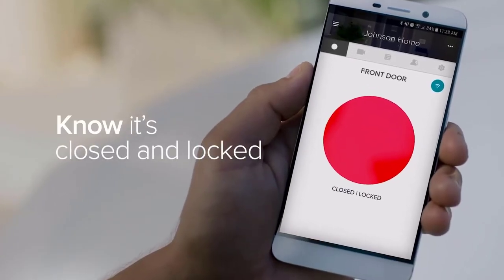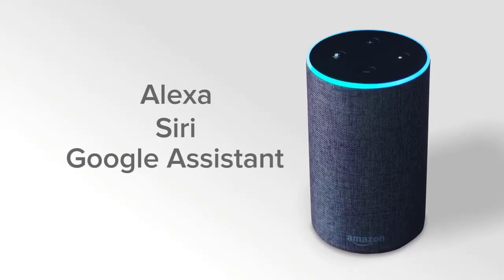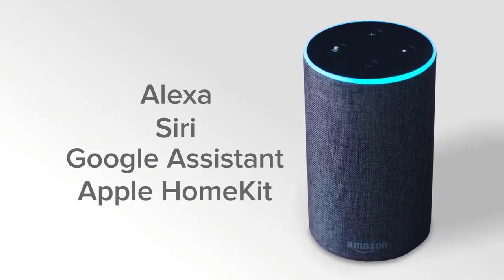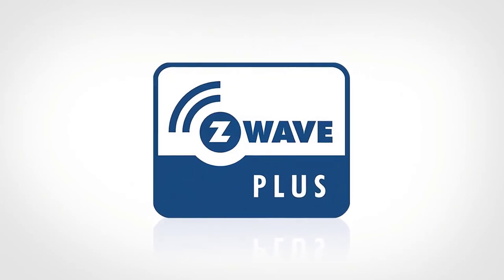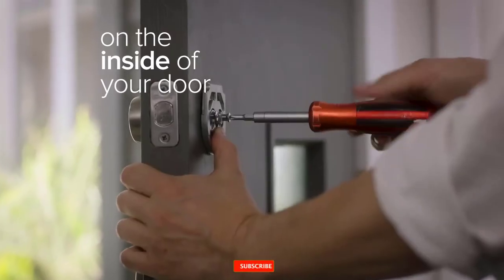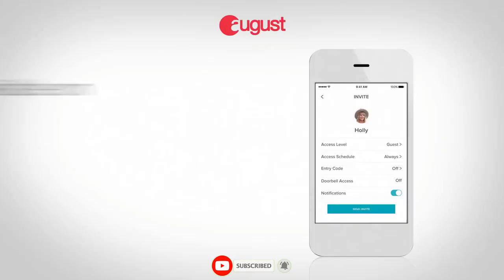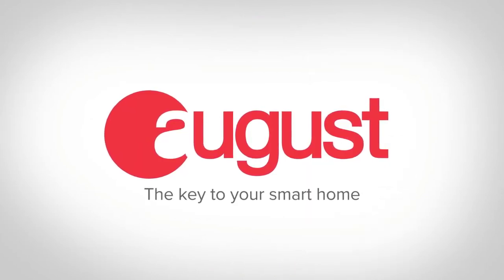You can remotely check and lock your door from your August app. With our DoorSense technology, you can always make sure your door is not only locked but closed. You can even ask Alexa, Siri, and Google Assistant to securely lock and unlock your front door. August is also Apple HomeKit ready and is a certified Z-Wave Plus technology provider. August attaches to your existing deadbolt on the inside of your door — installation takes minutes and you can keep your existing lock and keys.